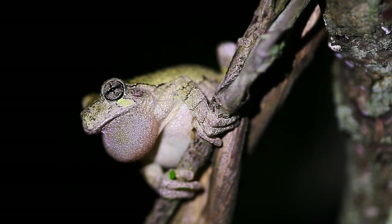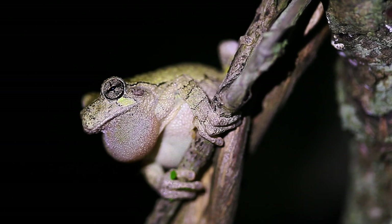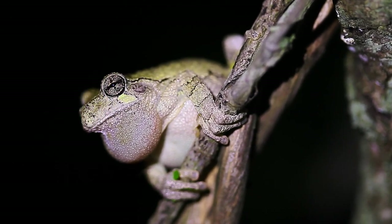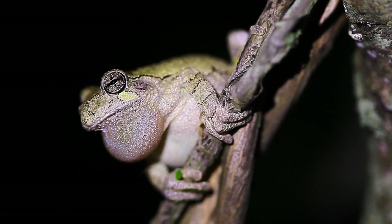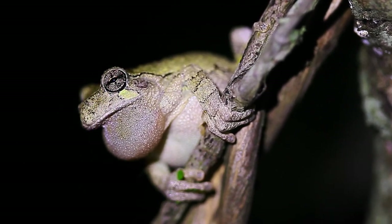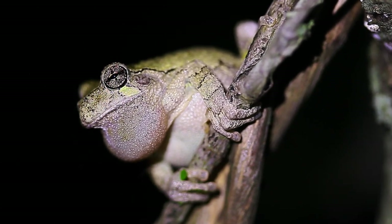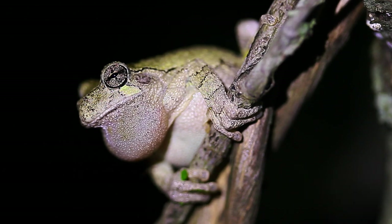If you look closely at their toes, you notice how they're round and flat at the tips — those are their suction cup feet. Really sticky toes they've got, and really strong arms. They'll jump and just catch onto a branch with the tip of their toe and pull themselves up. They're really strong climbers.